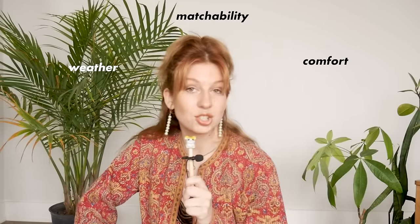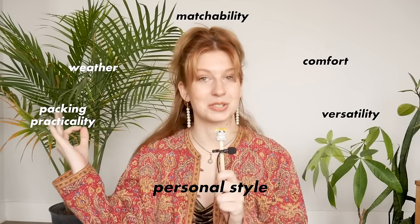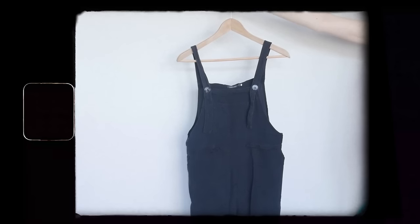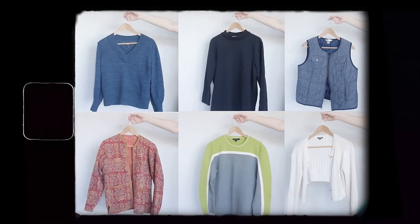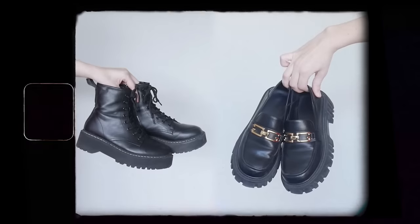So after all that mood boarding, choosing pieces, and making the tough decisions in cuts based on comfort, weather, matchability, versatility, packing practicality, and personal style, here are the final pieces I decided to bring. We have eight tops, five bottoms — which also includes a pair of overalls — six over layers such as sweaters, vests, or light jackets, two coats, three dresses, and two pairs of shoes, which totals to 26 pieces. Not too bad for 40 days — both in that I think I did a good job narrowing it down, and also in that that's still a lot of options.